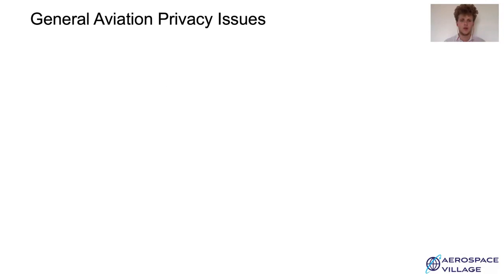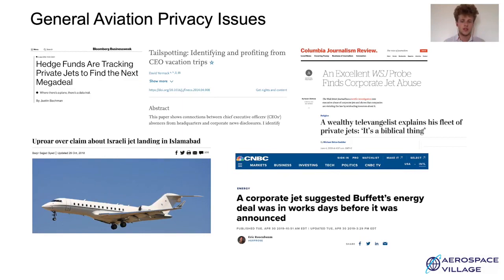Why do we need privacy in general aviation? In recent years, a lot of articles have underlined privacy issues in general aviation. For instance, it would be possible to predict company merchant acquisition by tracking company aircraft, as demonstrated in a Bloomberg article. It is also possible to track diplomats' trips to foreign countries, which is of course not desirable, or to track the use of corporate jets. Furthermore, pilots just don't want to be tracked while flying, so that's why a privacy policy is needed in general aviation.